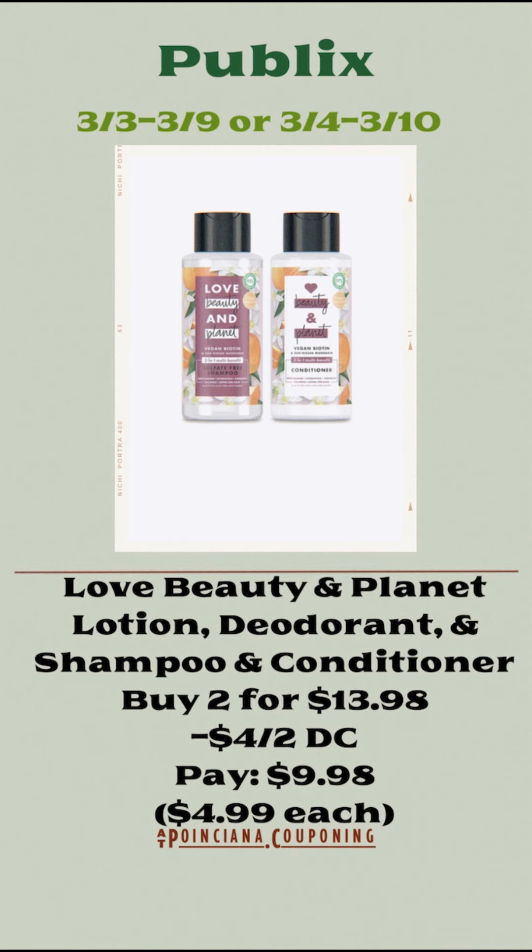The Love Beauty and Planet lotions, deodorants, and shampoo and conditioners are going to be priced at $6.99 each this week. So you're going to pick up two of them for $13.98, use the $4 off of two digital coupon, and pay $9.98, or just $4.99 each.